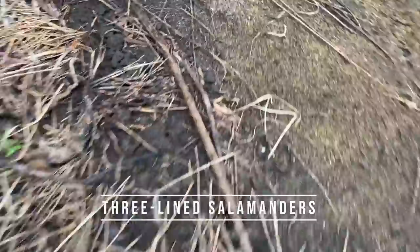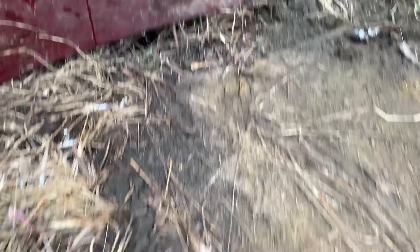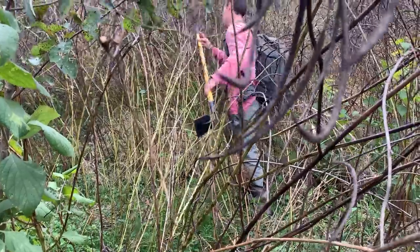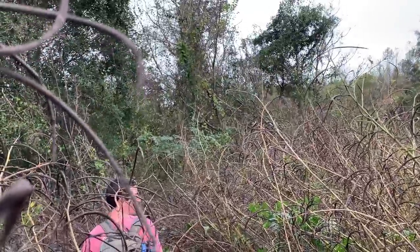Three-lined salamanders — that's a new one. Those are probably county records. This is the reality of what most of today has looked like: just barreling through vegetation, looking for cover.